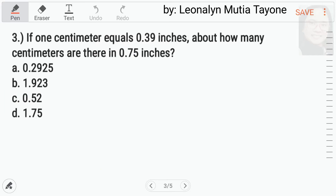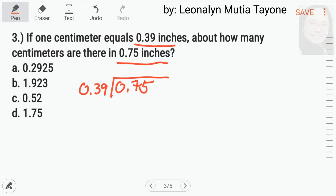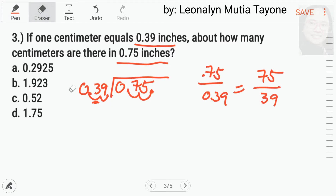Number 3. If 1 cm equals 0.39 inches, about how many cm are there in 0.75 inches? Mag-divide lang tayo. So, 0.75 divided by 0.39. Again, meron tayong separate video on how to multiply and divide decimal numbers. Ito yung divisor natin — ang divisor natin dapat whole numbers lagi. So, since nandito yung decimal niya, i-move natin yung decimal in such a way na maging whole number na siya. Nakadalawang move ka, so ganun din ang gagawin mo sa dividend mo. Therefore, itong 75 divided by 39.